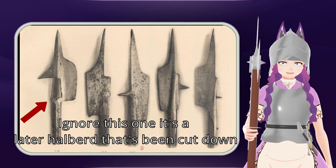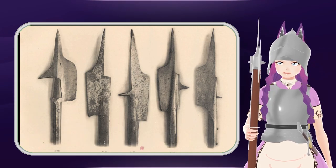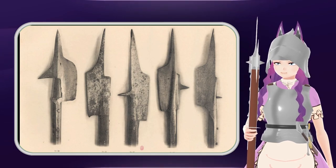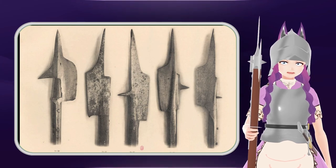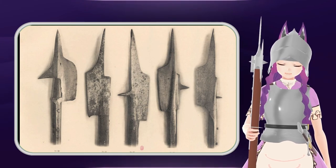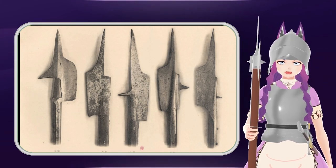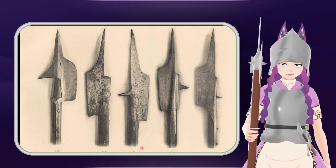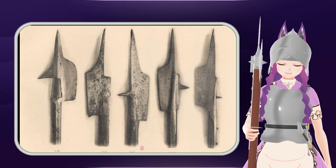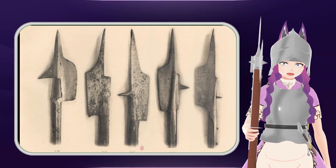This is the earliest type of socket found on halberds. At this point, the construction is very simple: you take an elongated portion of the back of the axe, wrap it around the shaft, and forge-weld it onto the other side of the blade — and you've got a socket.